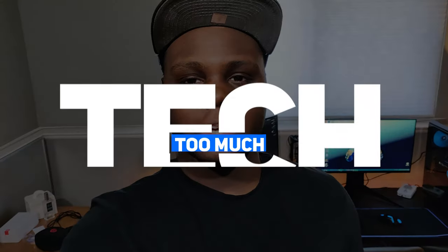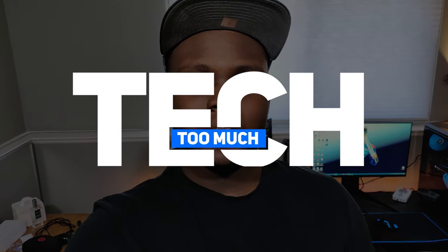Yo, what's up guys? Welcome back to Too Much Tech. Today we're going to be taking a look at my bedroom setup slash studio slash where everything happens — where I play games, where I edit, where I shoot. Not going to go through my whole house because that would be weird. Maybe once I move out that would be cool, but not while I still live here.